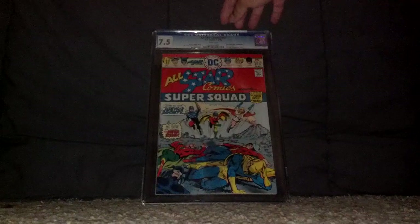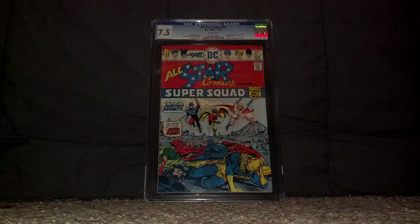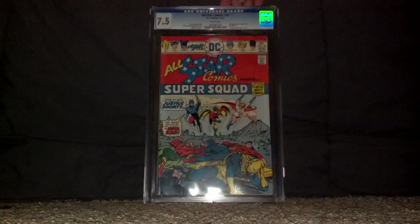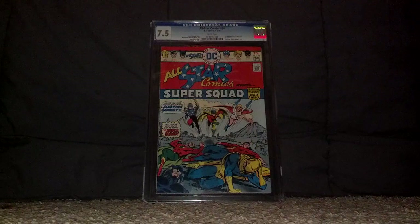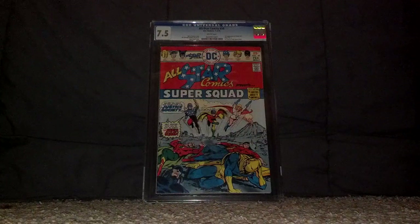I'm going to remove it out of the plastic to give you guys a better look. First off, we have All-Star Comics number 58, graded at CGC Universal Grade — meaning unrestored — at 7.5. Not bad; I thought it was going to be lower. This features the first appearance of Power Girl, aka Kara Zor-El, who is Superman's cousin.